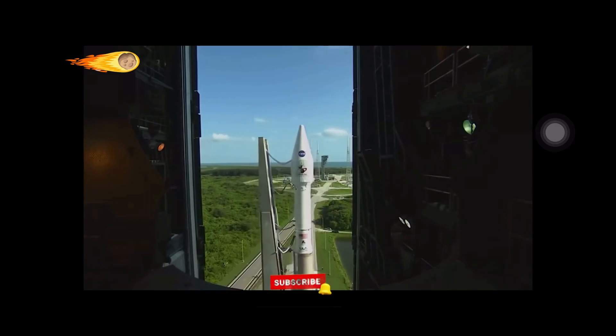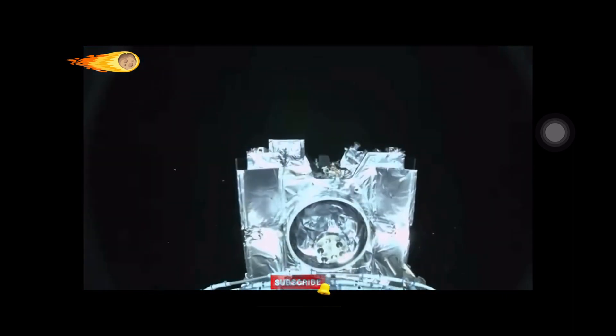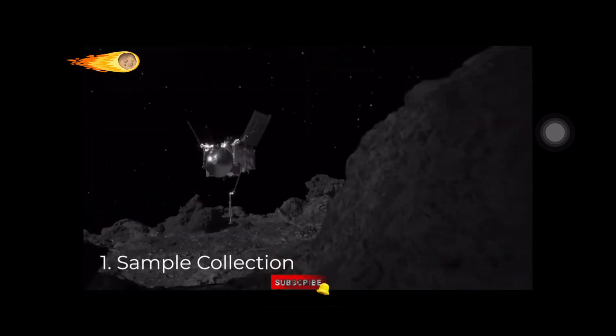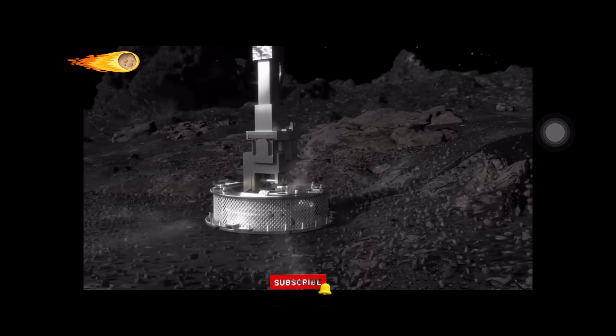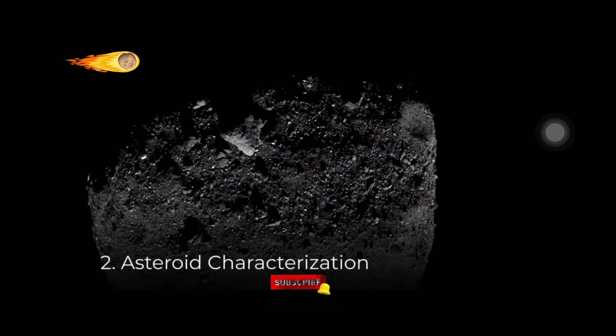When the OSIRIS-REx mission was launched on 8 September 2016, it had three key goals. The first was sample collection. The mission aimed to collect pristine samples from the asteroid's surface, providing crucial material for scientists to study and understand the composition of primitive asteroids.